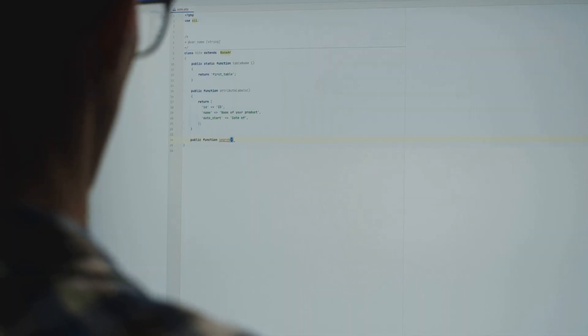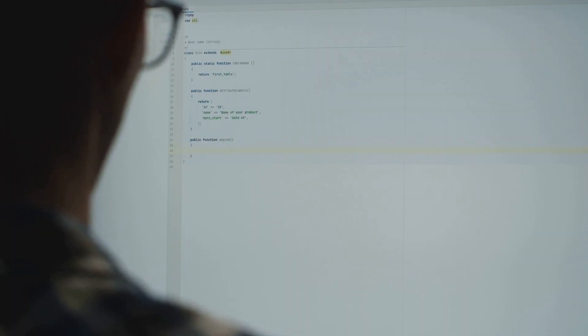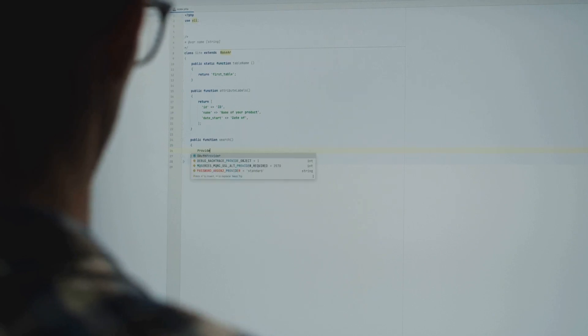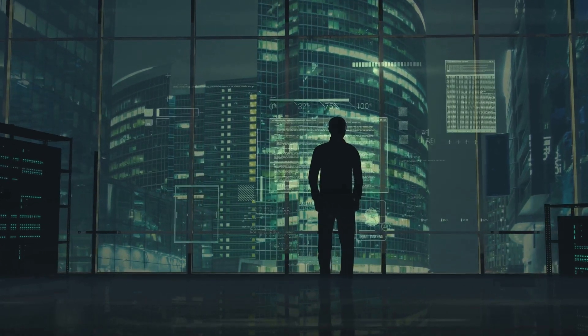Their role is to understand the business's objectives, needs, and processes. From there, they design or refine systems to meet these needs. But it's not just about understanding business requirements — they also need to translate these into technical terms that IT professionals can work with. They're the bilingual specialists of the corporate world, speaking both business and tech fluently.